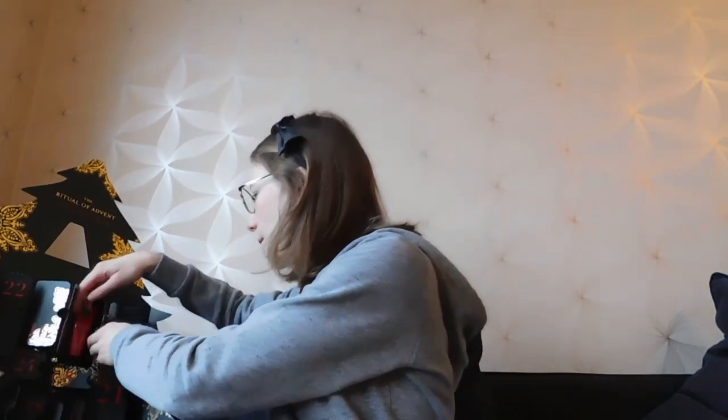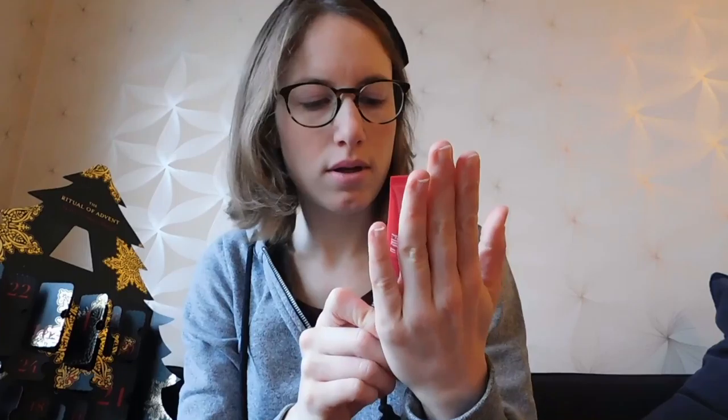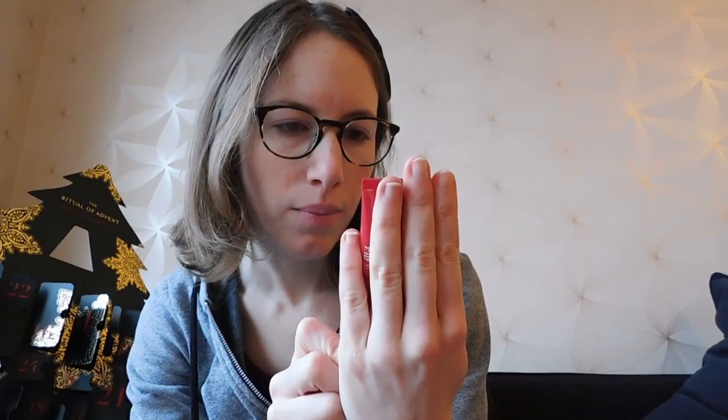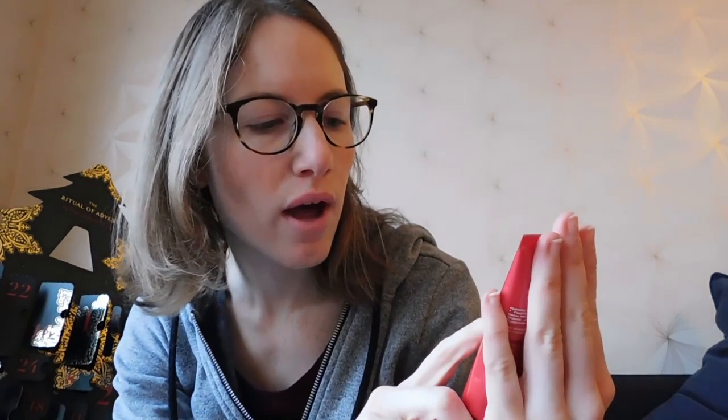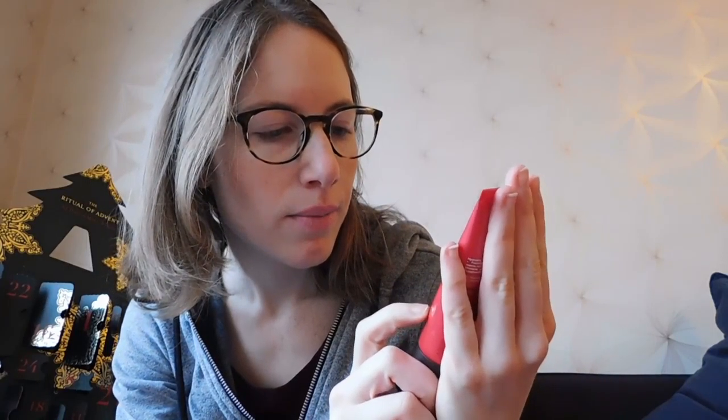For the first day we've got a hydrating hand lotion — it's the pink one, the Rituals of Ayurveda. It's India rose and sweet almond oil. That was the first one.